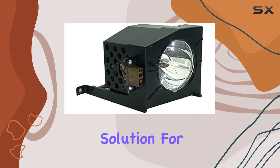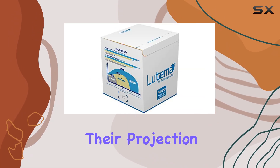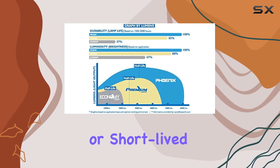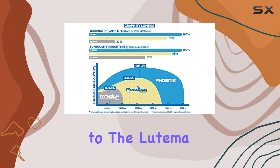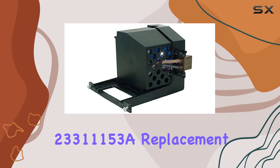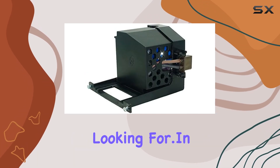It's an ideal solution for anyone looking to maintain their projection TV's performance without frequent lamp changes. If you're tired of dim pictures or short-lived lamps, switching to the Latima Toshiba D95 LMP23311153A replacement lamp could be the game changer you've been looking for.